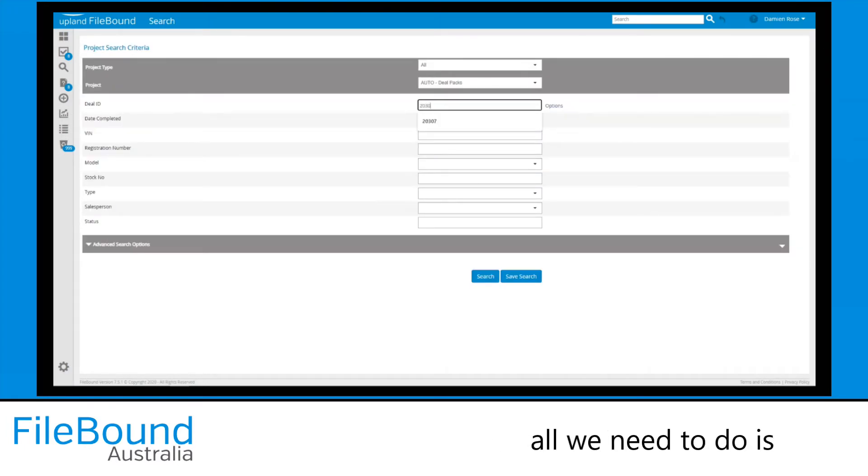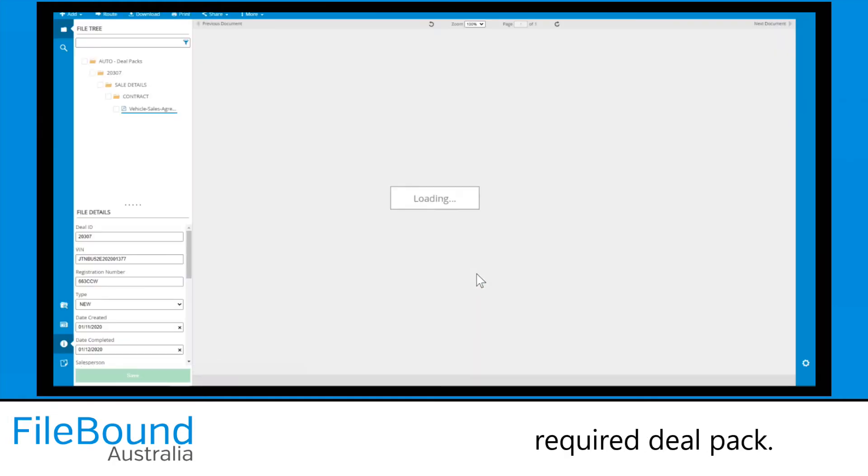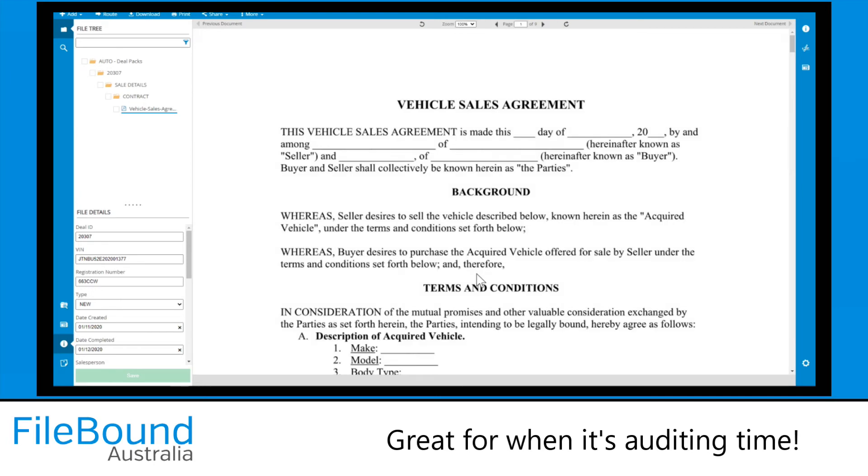After logging into File-Bound, all we need to do is enter the deal number. Then click search and we're presented with the required DealPack. Great for when it's auditing time.